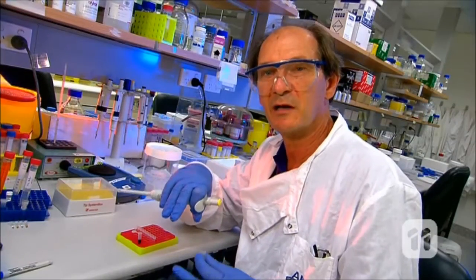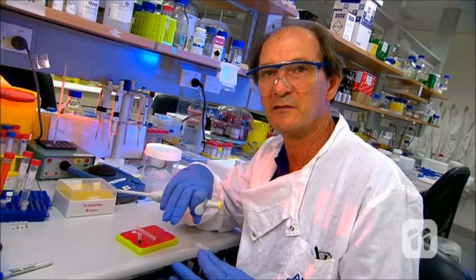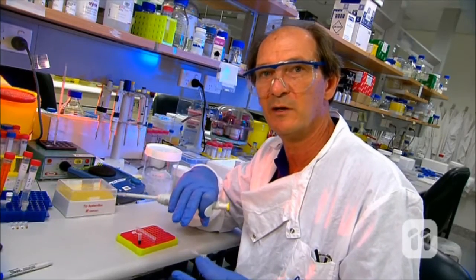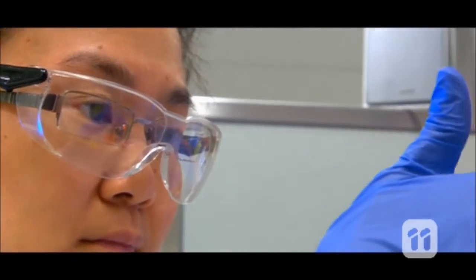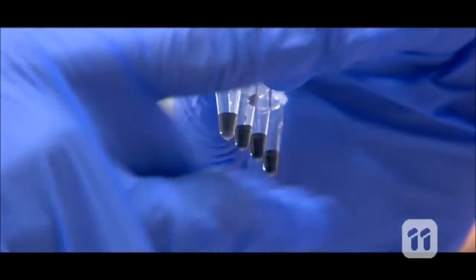Here we have a sample that could come from plants, animals or even humans, and we will perform a single drop test. After 60 minutes we will look at the change of color, and that will tell us whether the disease is present.